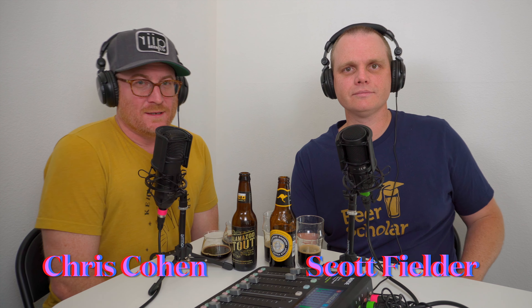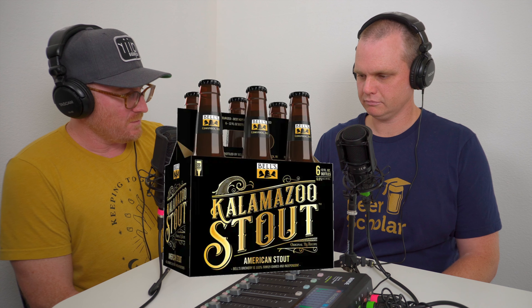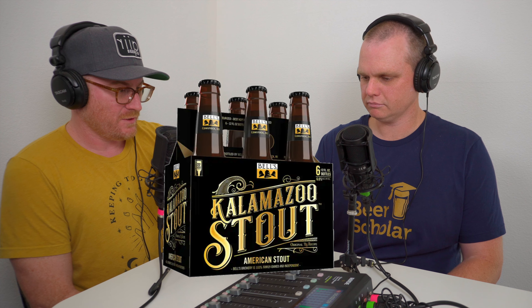What's up beer geeks, I'm Chris Cohen, I'm Scott Fielder, and we are Advanced Cicerones and Beer Scholars. We're here with another side-by-side classic style comparison. Today we've got Kalamazoo Stout from Bell's, which is listed as a classic example on the BJCP style guidelines for American Stout, and then we've got a Foreign Extra Stout from Cooper's in Australia.